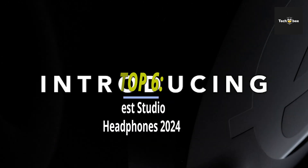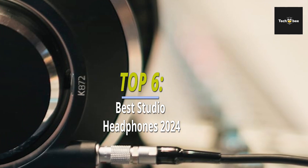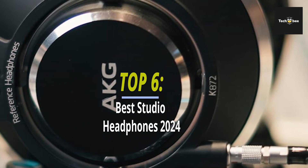In today's video, we'll discuss the top six products and considerations before purchasing. Check the description for more details and the latest pricing.